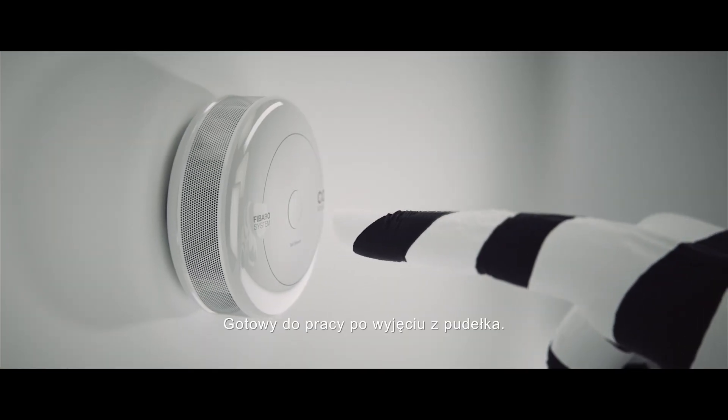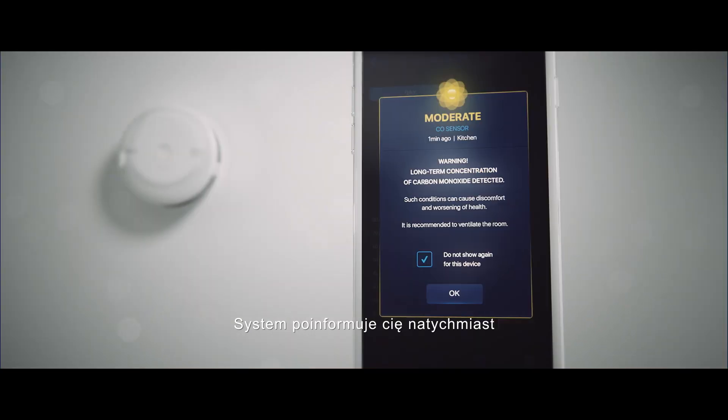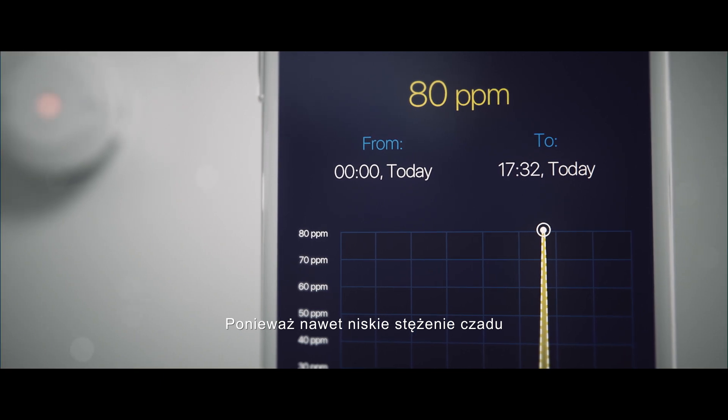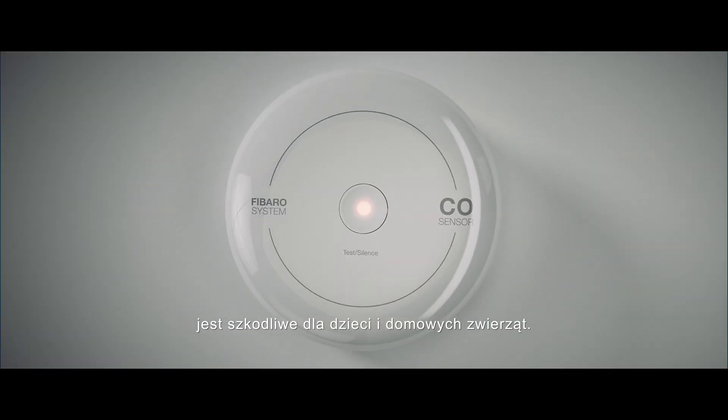Ready to work straight out of the box. The system updates you in real-time with gas concentration levels, as even the lowest levels of gas emission are harmful for children and pets.